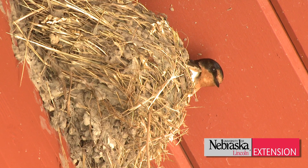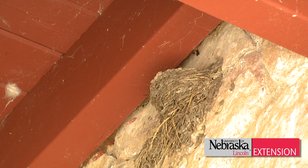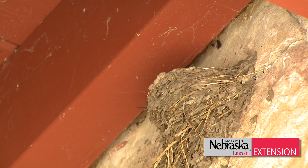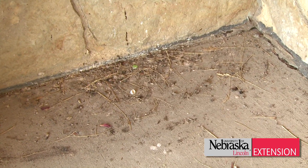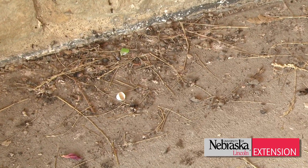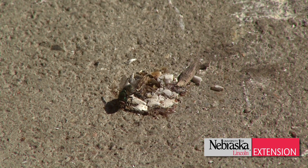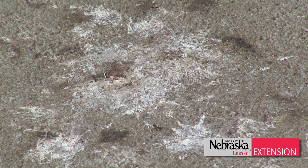Now one thing about barn swallows that's a little disadvantageous is they love to build mud nests. These mud nests are usually placed above your door, and that's when problems occur. Besides some mud falling, if they're nesting there you can also get a lot of droppings. A lot of droppings in front of the door can be a problem. If the droppings fall on the ground, less of a problem. It's when those droppings fall on a deck, a porch, or your sidewalk that you get a bit of a health problem.